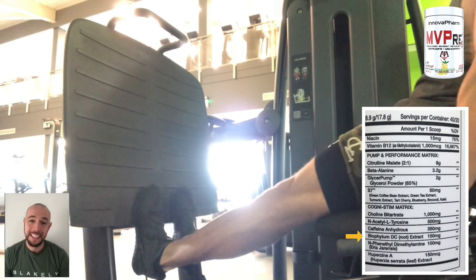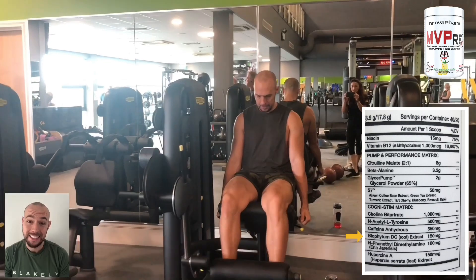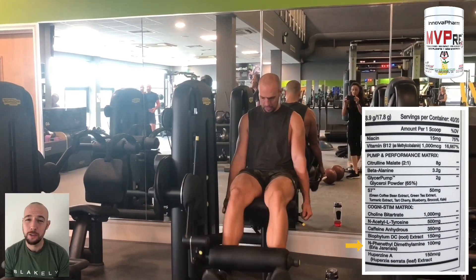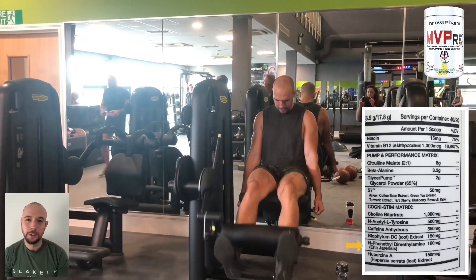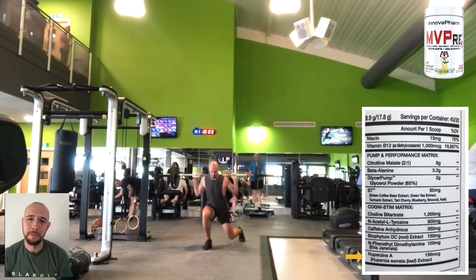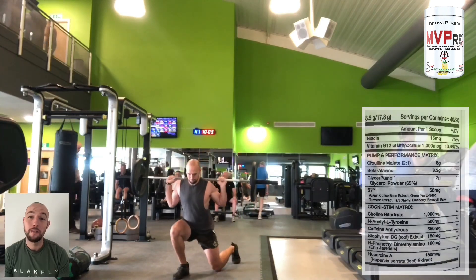Next, we have biophytum DC at 150 milligrams, which will help increase your energy and sustain it. Next, we have N-phenethyldimethylamine at 100 milligrams. This is great for that feel-good factor as it will release dopamine and serotonin. And lastly, we have 150 milligrams of Huperzia-A, which is a nootropic that will help increase levels of acetylcholine.